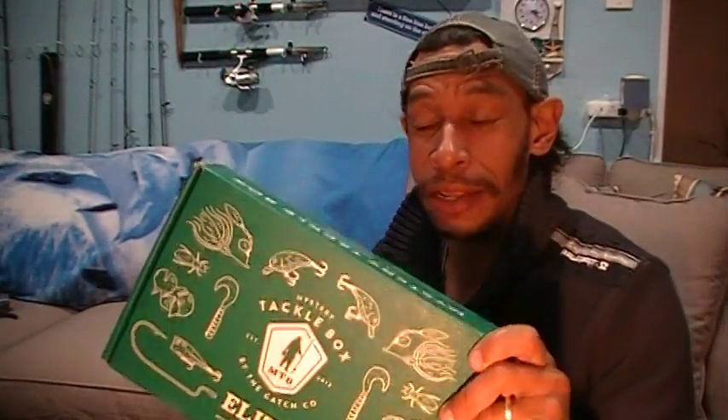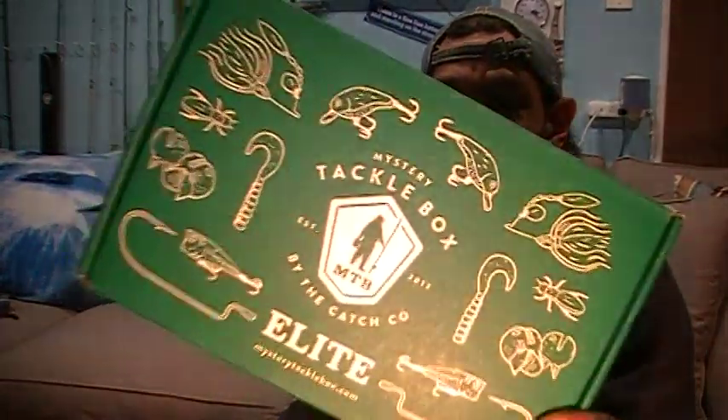Welcome back hookaholics! May 9th, 2020 — the Mystery Tackle Box Elite for May just dropped off, so I got this today. Let's dig in! If you don't know what Mystery Tackle Box is, it's a mail-order tackle supply monthly subscription. They have three tiers: standard, pro, and elite. I go for the elite — top of the tier. This is a bass box.